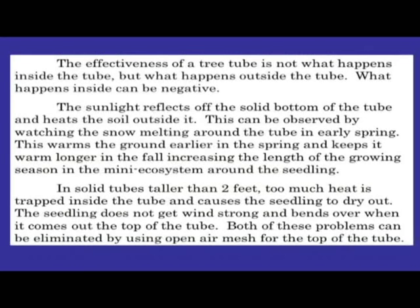The effectiveness of a tree tube is not what happens inside the tube, but what happens outside the tube — what happens inside can actually be negative. The sunlight reflects off the solid bottom of the tube and heats the soil outside it, which can be observed by watching the snow melt around the tube in early spring. This warms the ground earlier in the spring and keeps it warm longer in the fall, increasing the length of the growing season. In solid tubes taller than two feet, too much heat is trapped inside and causes the seedling to dry out, and the seedling doesn't get wind-hardened and bends over when it comes out the top. Both problems can be eliminated by using open-mesh for the top of the tube.